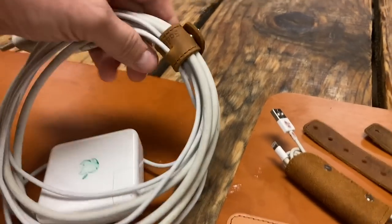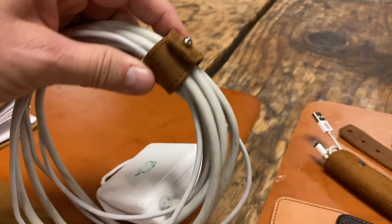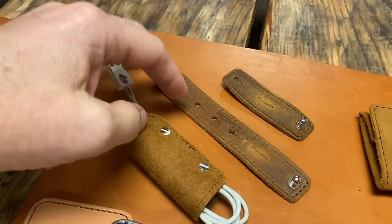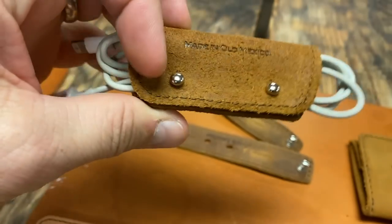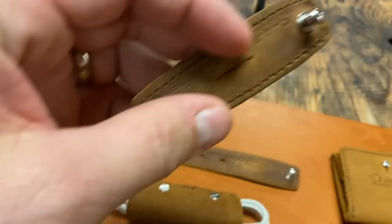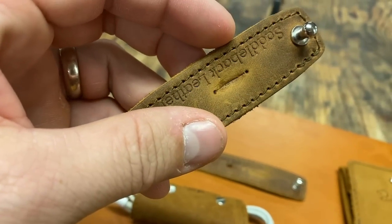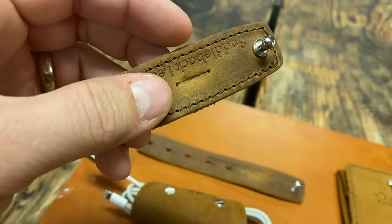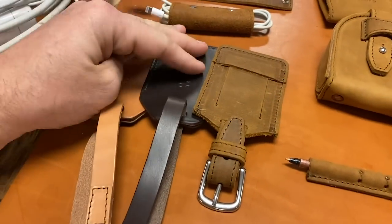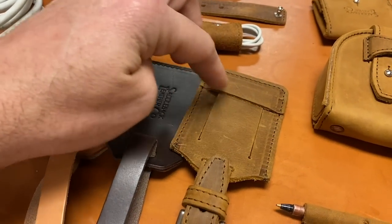Then we have cord wraps for keeping your stuff organized in your bag. We have different lengths and sizes, and a cord taco for different kinds of cords. See that little slot there — you stick your cord through it and it's always there, you never lose it. Here are some luggage tags.